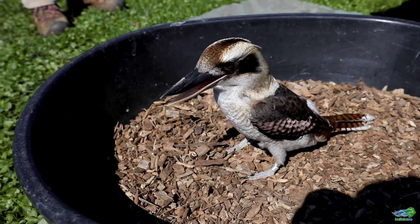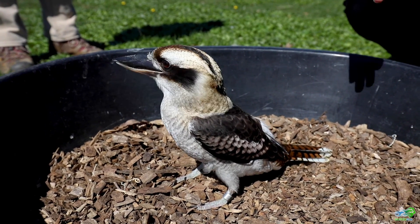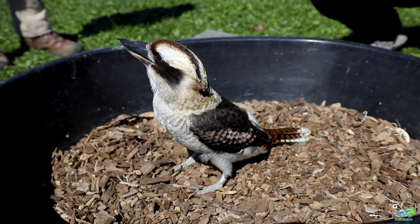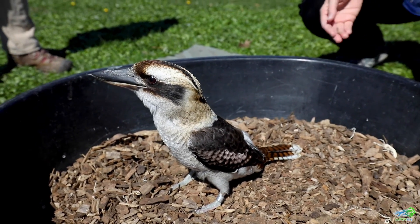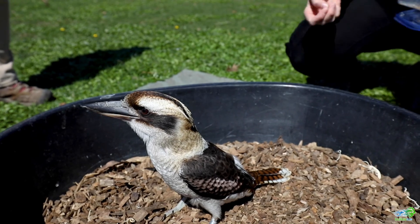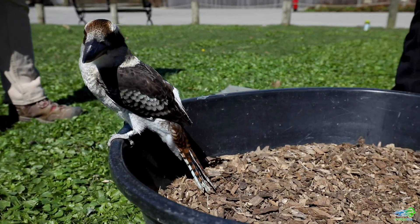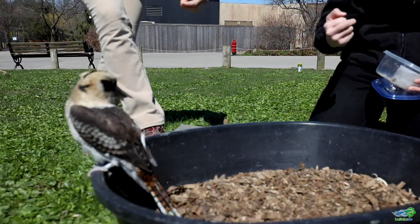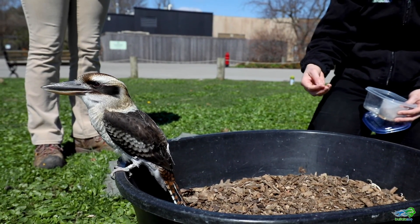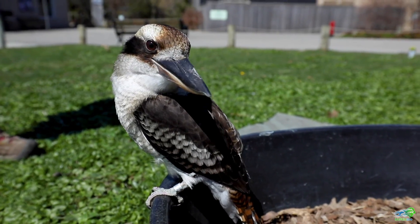As a kingfisher, kookaburras would spend a good amount of their time having to hunt for their food. Many of the types of foods that they would eat aren't just limited to fish. They'll also find lizards and snakes and even some mealworms like what she's getting right now. You'll notice her big beak would help her to scoop up some of those bugs or critters that she wants to eat.